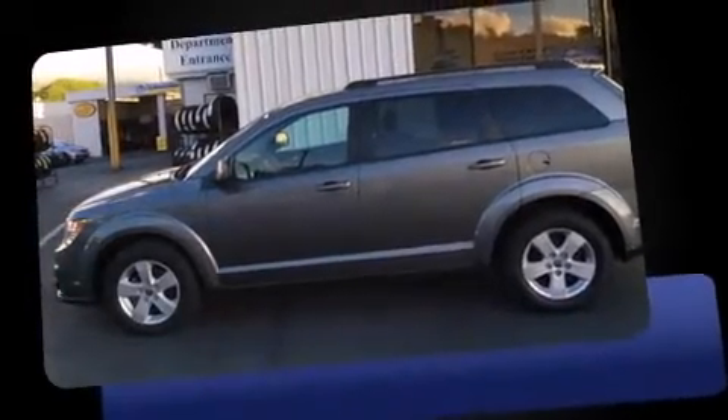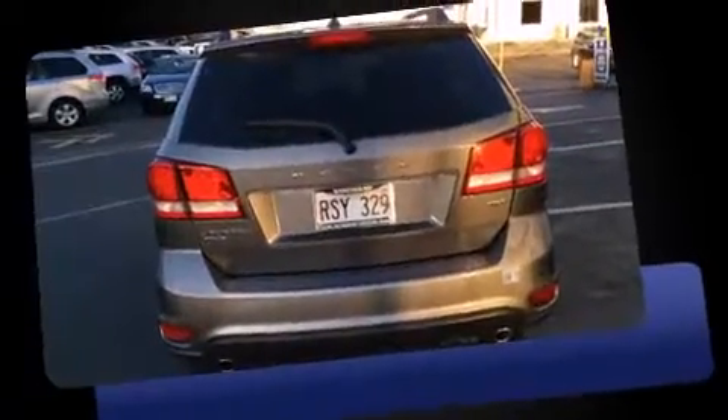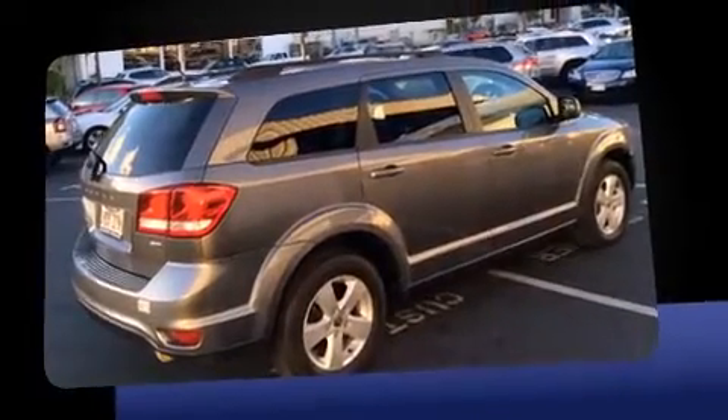Load your family into the 2012 Dodge Journey with just over 30,000 miles on the odometer. This four-door sport utility vehicle prioritizes comfort, safety, and convenience. Under the hood you'll find a six-cylinder engine with more than 270 horsepower.